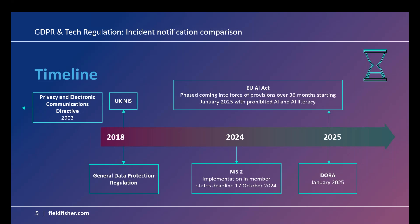NIS 2's implementation deadline for member states is this week. NIS 2 is a directive, which unlike the GDPR means it has to be implemented in each member state — so we will have a national law in each of the 27 member states outlining their local implementation. We'll mention where you might see deviations under local law. Early next year, we have DORA in January 2025 and then the EU AI Act, which has a phased coming into force over 36 months starting in January.